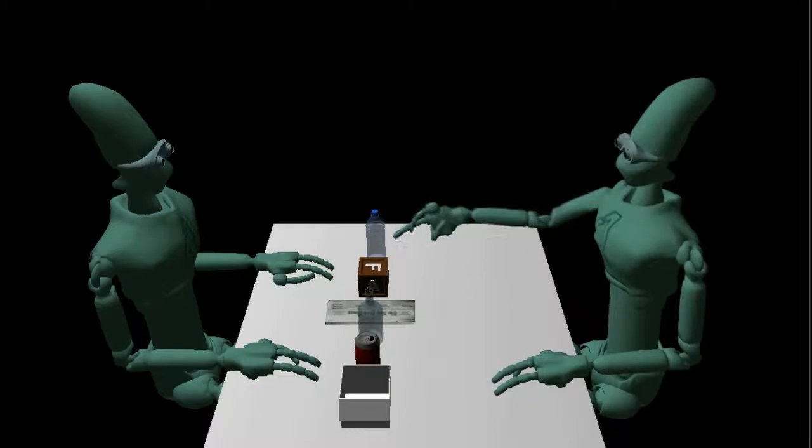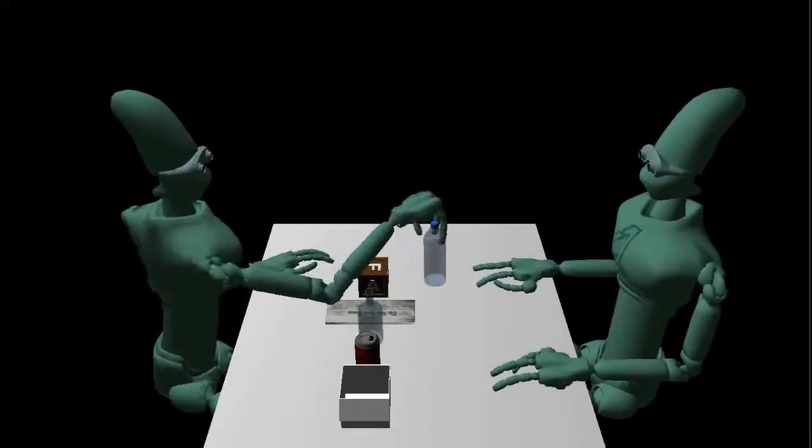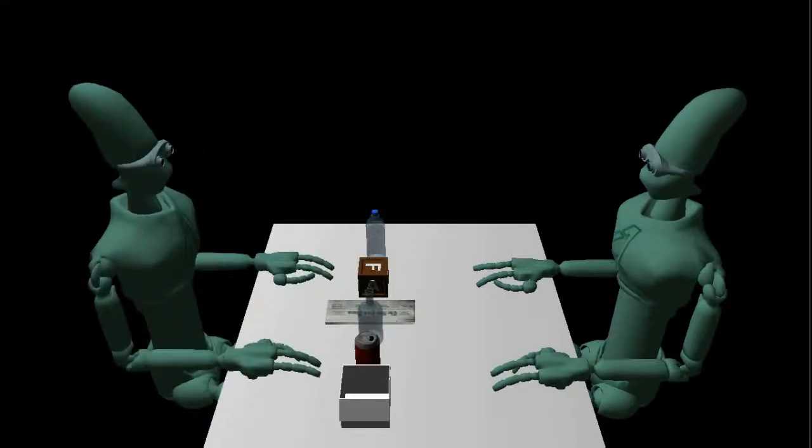What is this object? This bottle is made of plastic. Plastic is made from petroleum. Petroleum is a non-renewable resource.